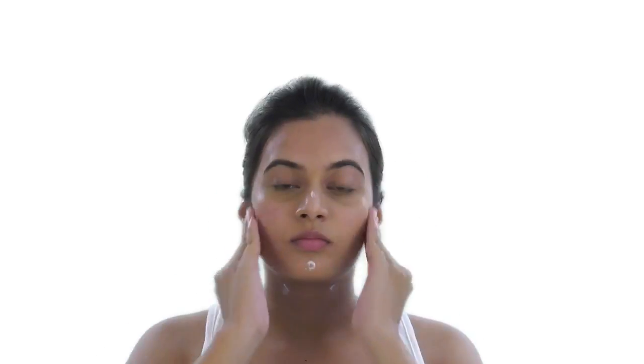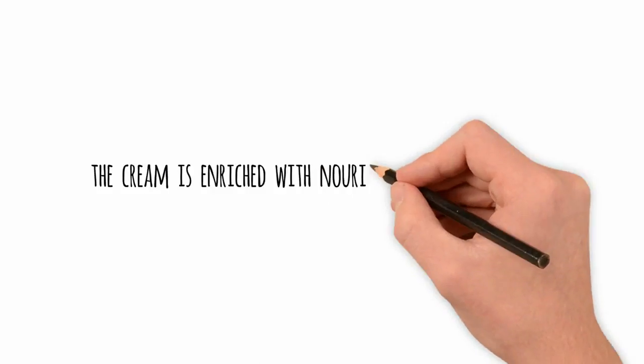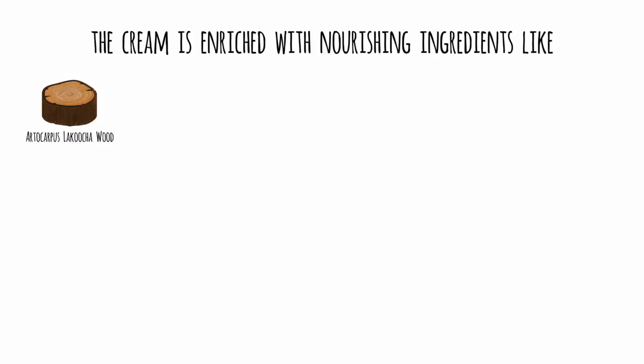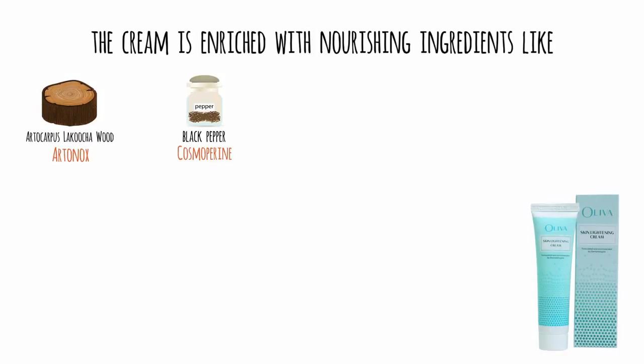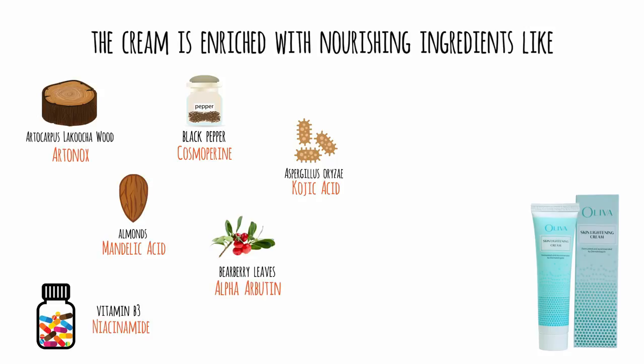Be sure to repeat the process at least twice a day, or as recommended by your dermatologist. Apply the cream before using sunscreen in the morning, and after moisturizer at bedtime. The cream is enriched with nourishing ingredients like artonox, cosmoperine, kojic acid, mandelic acid, alpha arbutin, and niacinamide, which are extracted from natural sources.